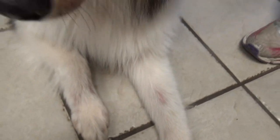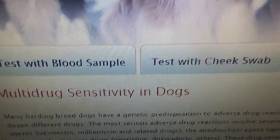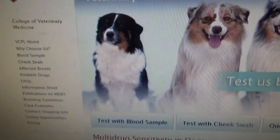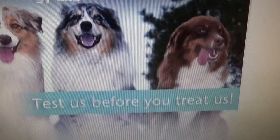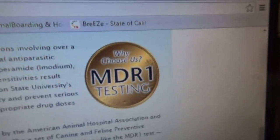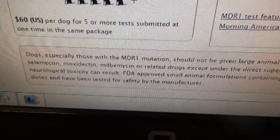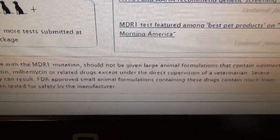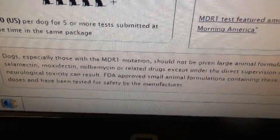Now that we've diagnosed it, we have to consider the patient, which is a herding dog. There's a saying in veterinary medicine: in herding dogs, white feet don't treat. Certain herding dogs can carry genes that don't allow us to use certain chemicals and drugs — it's called the MDR1 gene — and these herding dogs can't process certain drugs and pesticides that we use to treat things like Demodex.